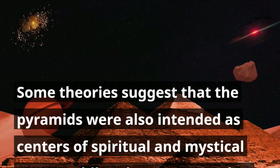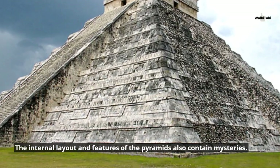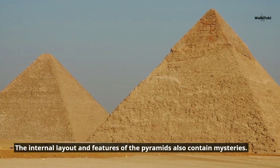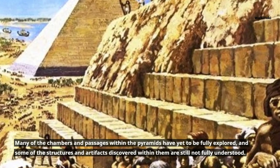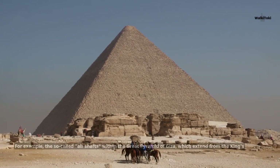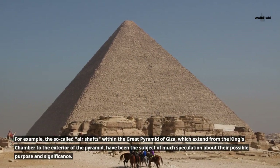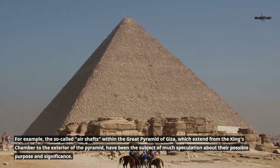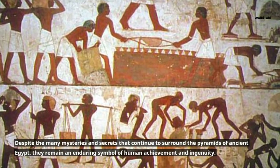Some theories suggest that the pyramids were also intended as centers of spiritual and mystical power, while others propose that they were built as astronomical observatories or even landing sites for ancient astronauts. The internal layout and features of the pyramids also contain mysteries — many of the chambers and passages have yet to be fully explored. For example, the so-called air shafts within the Great Pyramid of Giza, which extend from the King's Chamber to the exterior, have been the subject of much speculation about their possible purpose and significance.